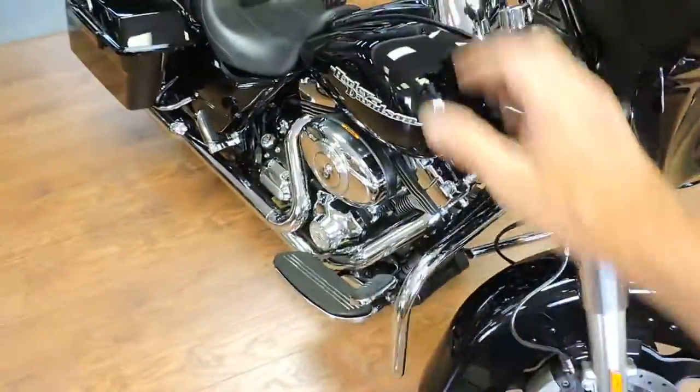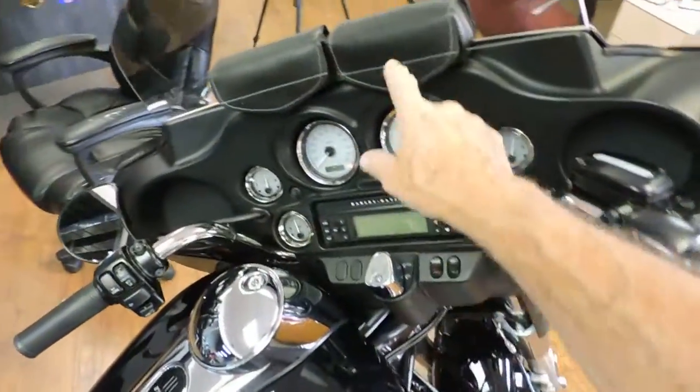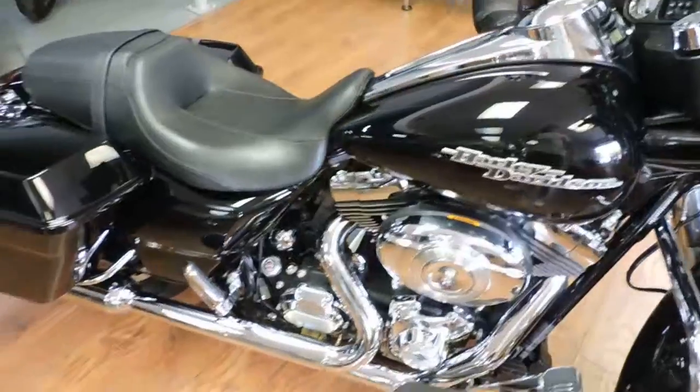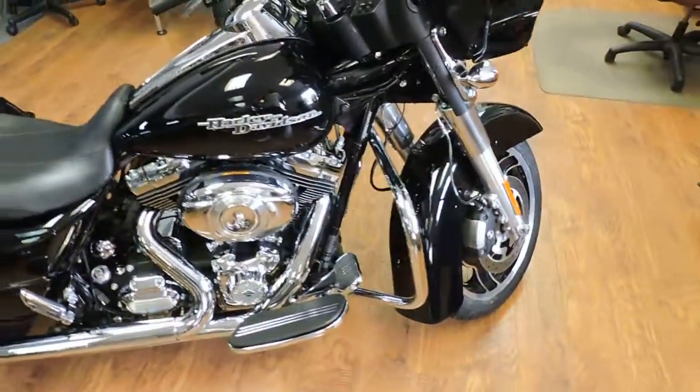The bike is really, really clean, basically stock. It's got the little bags for the windshield here. Just really a nice bike.